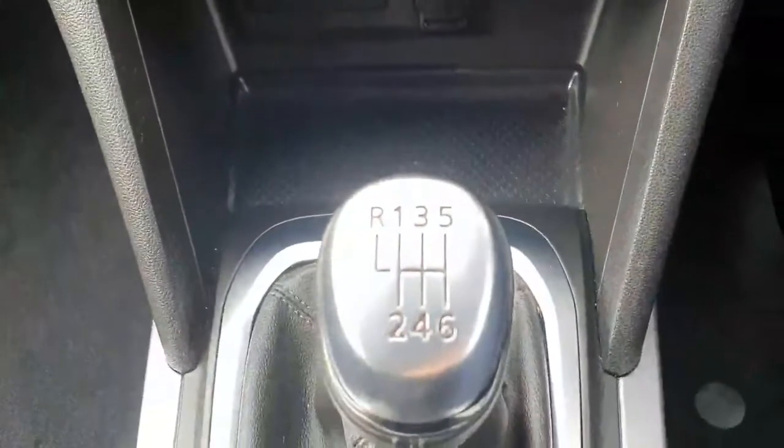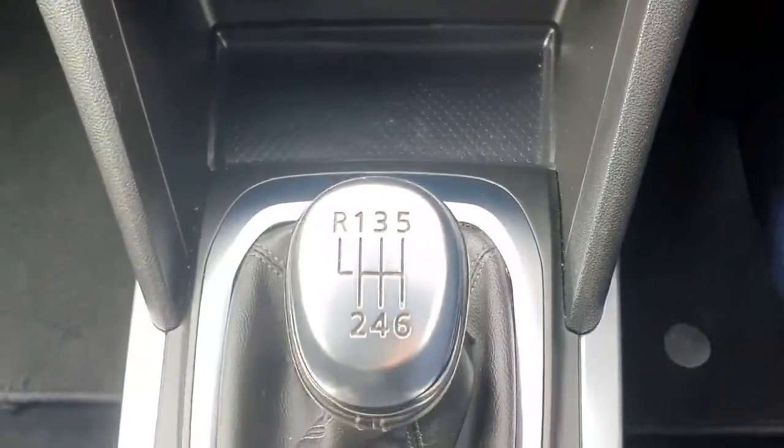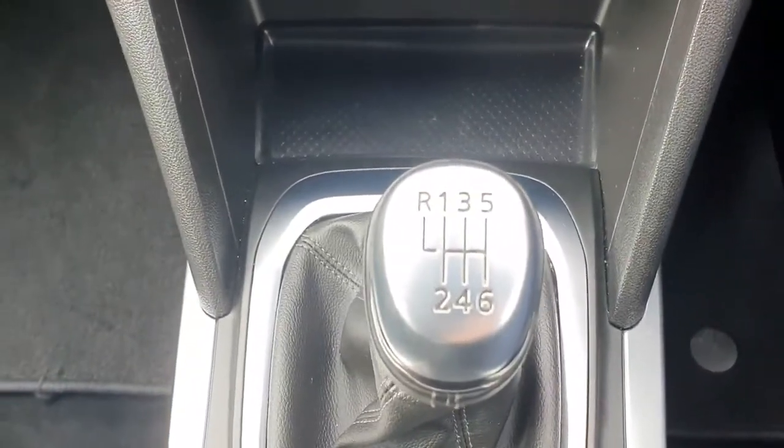Moving into the front — it's the 1.5 diesel engine with a 6-speed manual gearbox. A beautiful drive on the road, and a quick look at your front display.